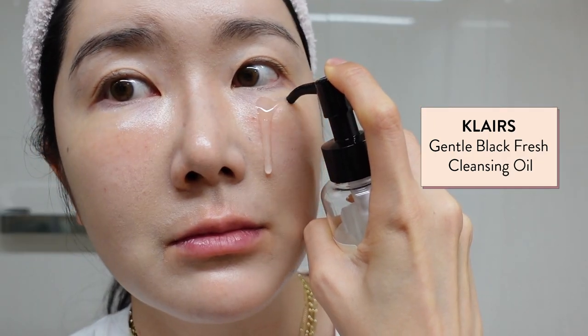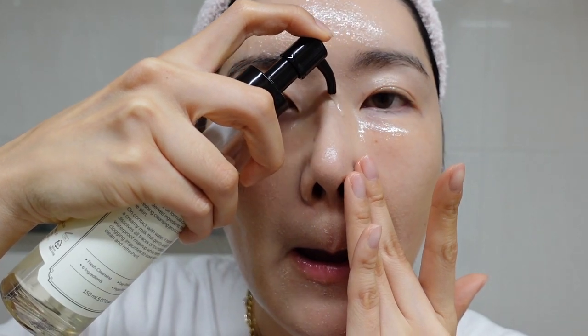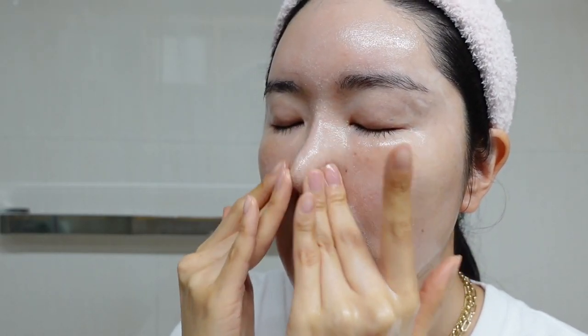For first cleansing, I'm using Klairs Gentle Black Fresh Cleansing Oil today. I love how light and fresh this oil feels compared to other cleansing oils. It has really simple ingredients like 6 nourishing oils, including sunflower seed oil, grapeseed oil, and jojoba seed oil that helps with blackheads as well. It has no fragrance, and it's great to remove daily light makeup. Best part is that it doesn't leave skin with any film — like an uncomfortable remaining feeling. I splash a little bit of water and massage again. As you can see right here, it's turning white — it's emulsifying really, really fast. And now I'm gonna go rinse it off.